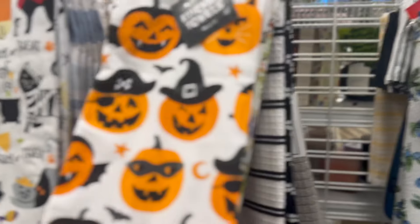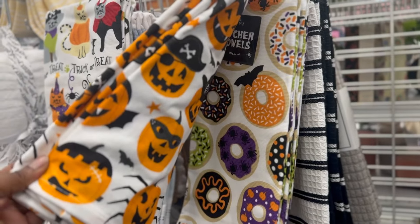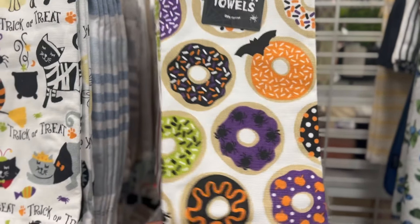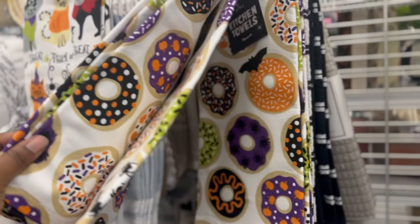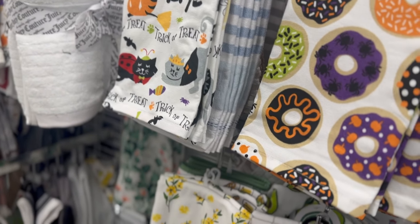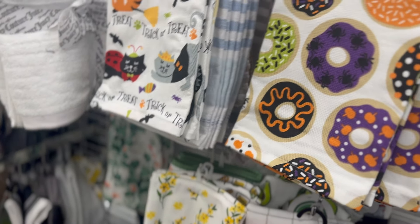And then I saw these little fluffy ghost pillows. They are starting to put out their dish towels too. Ross has some really cute ones - look at these little donuts. It reminds me of the Valentine's Day ones. And they're super cheap - $5.99.